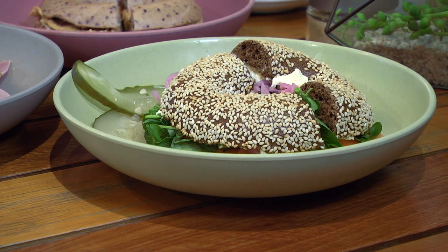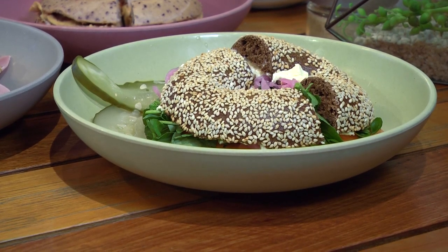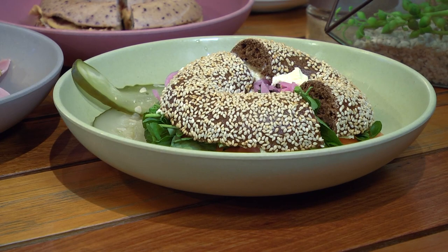This bagel is a specialty here at Schmuck's Bagels — it's called the Love You Lox. It's got smoked salmon, creamy cream cheese, pickled red onion, cress, and lemon on rye.